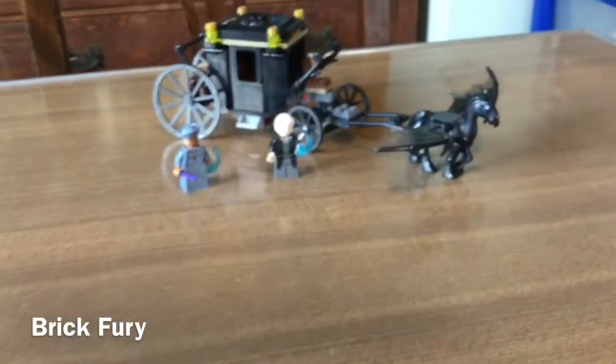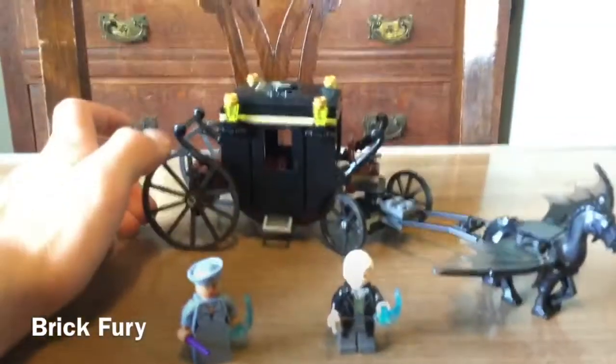Basically, it's a carriage that was used to transport Grindelwald from the MACUSA in New York to, I'm guessing, Azkaban — the wizard prison.